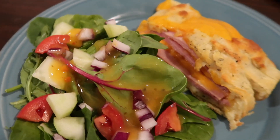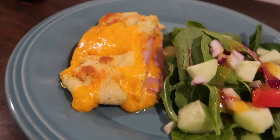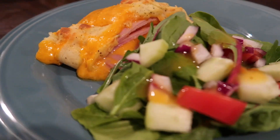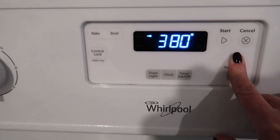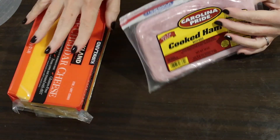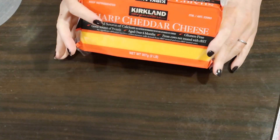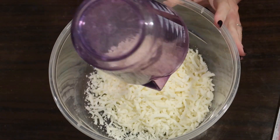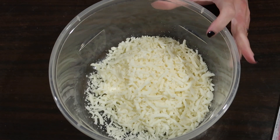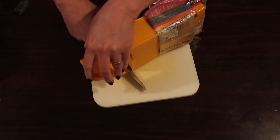Next up was the real comfort food dish that we practically fought over the leftovers of — a keto ham and cheese stromboli. Preheating the oven to 400. I had some lunch ham in the fridge to use up and sharp cheddar cheese. In a bowl I'm adding about one and a quarter cups of mozzarella cheese and microwaving that for a minute. While that's working, I started slicing up some sharp cheddar.